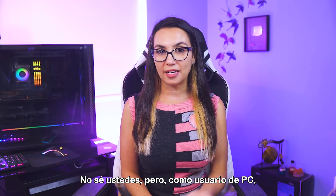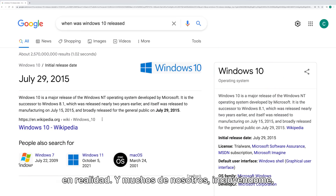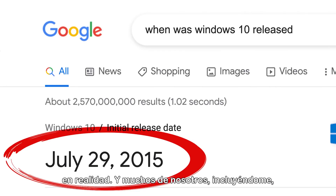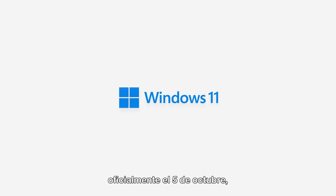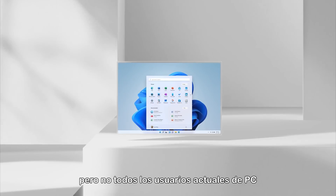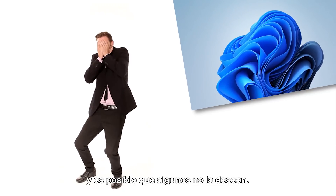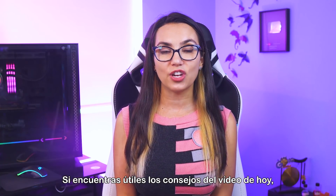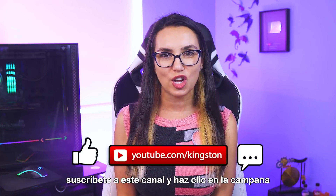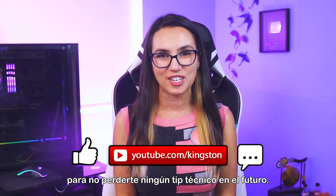I don't know about you, but as a PC user, it's been a long time since we've gotten a new operating system — since 2015, actually. And a lot of us, myself included, are ready for something new. Windows 11 officially launched October 5th, but not all current PC users have gotten the upgrade yet, and some may not wish to. Not to worry, we'll go into all of that. If you find the tips in today's video useful, feel free to like this video, subscribe to this channel, and ring that bell so that you don't miss out on any future tech tips.